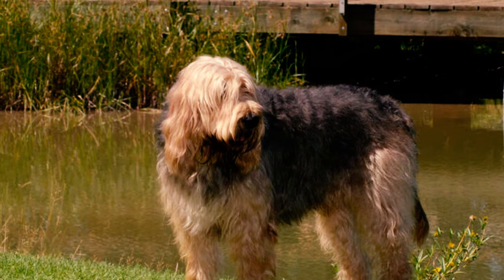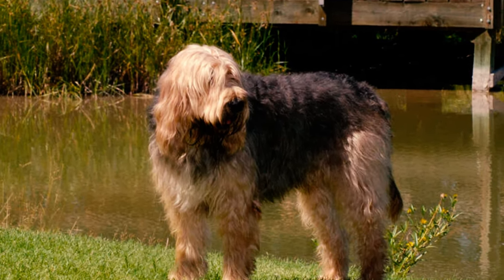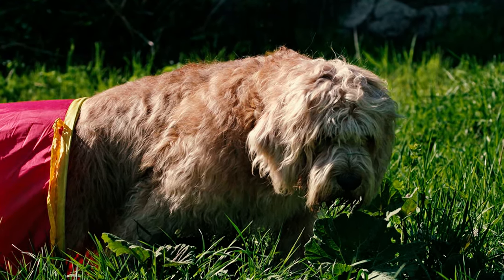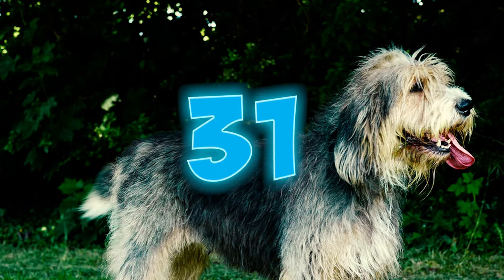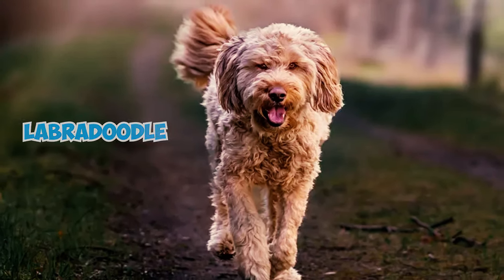Number thirty: otterhounds are famous for their unique vocalizations and almost musical bark, described as a deep, loud, and extended bay — a special trait of the breed reflecting their hound ancestry and hunting past. Number thirty-one: because otterhounds are so rare, they could be mistaken for a Labradoodle or another poodle mix, but you can spot an otterhound by their distinguishing long ears.